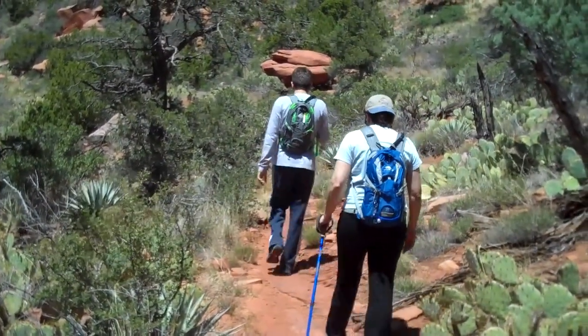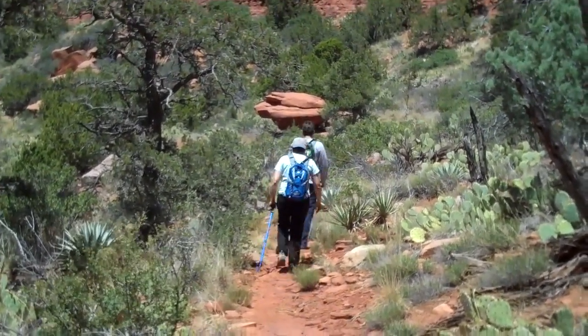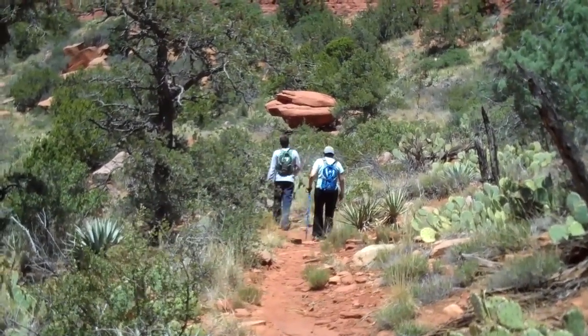We're heading back now to the parking area and our vehicle. We'll climb down very carefully off this wonderful mountain, having taken a look at the ruins on Lost Canyon.